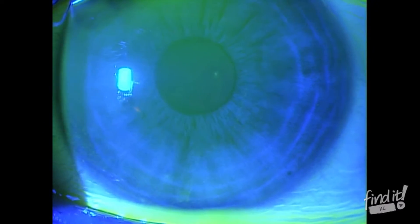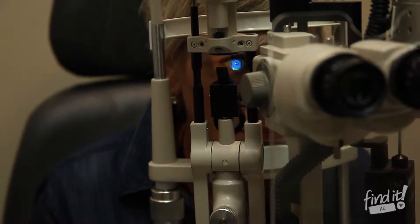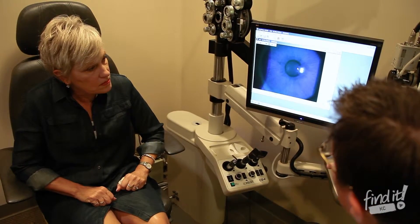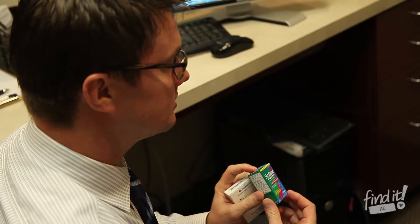Dry eye can happen in two different ways. You can have more of a problem with the amount of tears, or there is also where the quality of tears isn't the best — where the oil in the tears doesn't hold the water onto the eye. So maybe the eyes are producing enough water, but it's just evaporating off the eye too quickly.